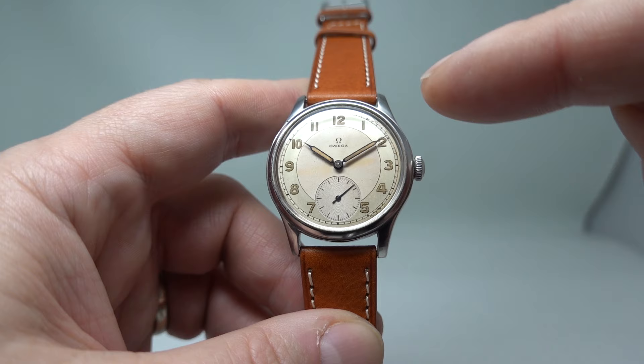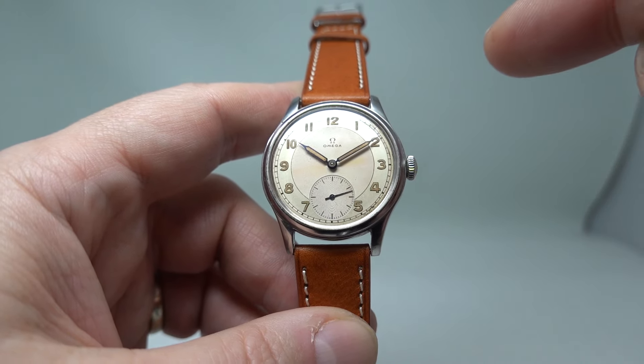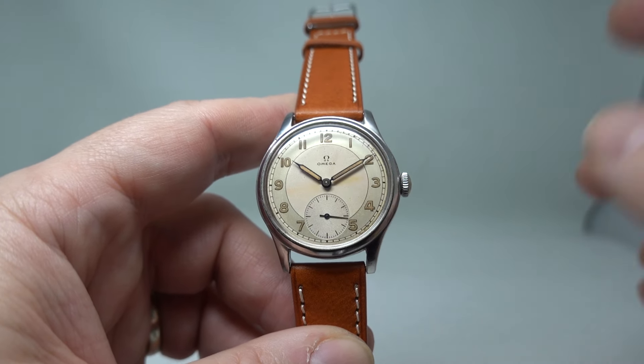You've got these syringe hands with radium in them, and the dial has radium too. We have checked that it is radium using our Geiger counter — it definitely is.